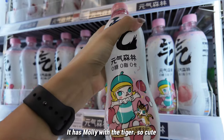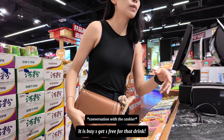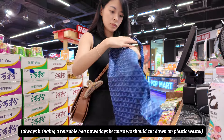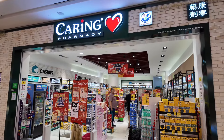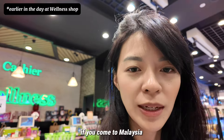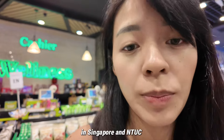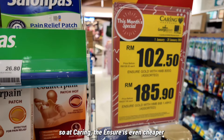There's a tiger on this — so cute! If you come to Malaysia and your parents like to drink Ensure, it's usually cheaper here. It's RM106.90 before a 10% discount. In Singapore at NTUC you'd pay about $42, but this one is only $30 Singapore dollars. So at the store in Malaysia, Ensure is even cheaper.